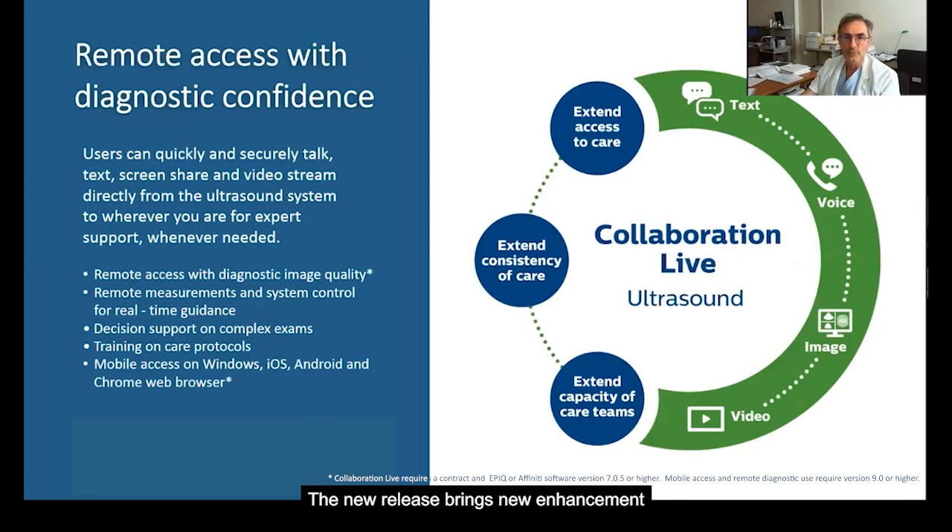The new release brings new enhancements to Collaboration Live. Two control status indicators have been added to use Collaboration Live for diagnostic use: one to check the quality of the remote monitor, and one to check the real-time network connection. With the new release, we can also do measurements remotely on the ultrasound system, and we can now have access to Collaboration Live with additional browsers like Chrome, Android, and iOS in addition to Windows.